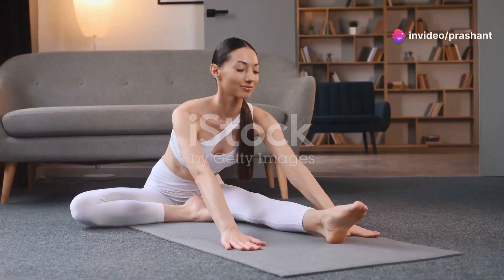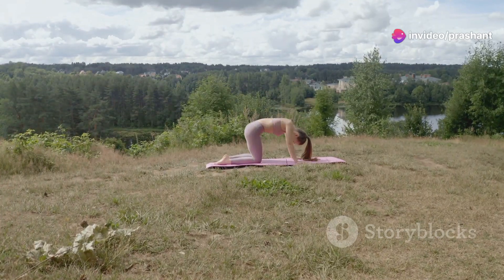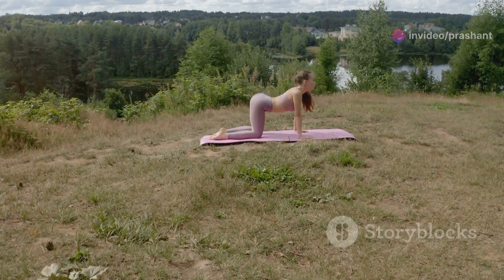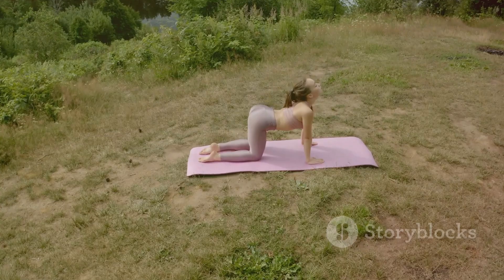Hey there, yoga enthusiasts. Feeling stressed, low on energy, or just looking to boost your health? You're in the right place. Today, I'm sharing two incredible yoga poses that can transform your health and bring balance to your life.